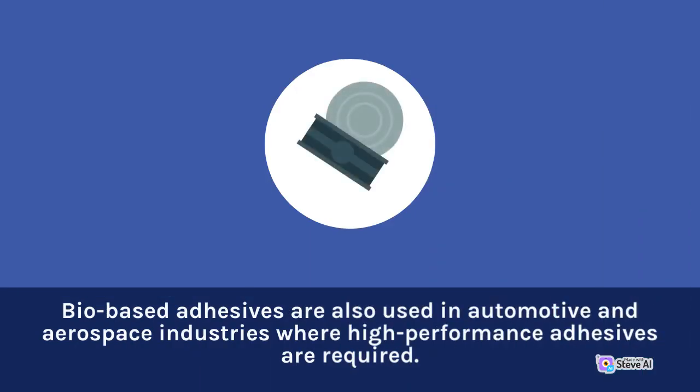Bio-based adhesives are also used in automotive and aerospace industries where high-performance adhesives are required.